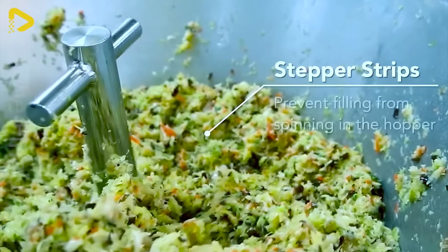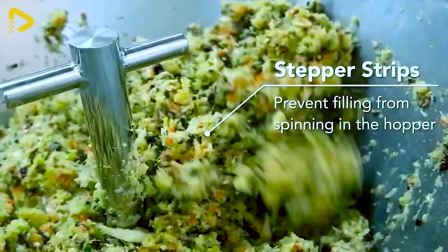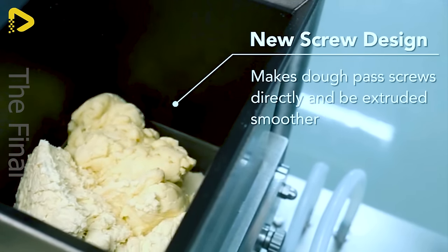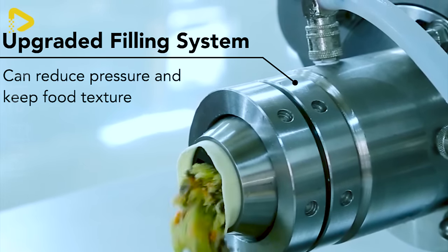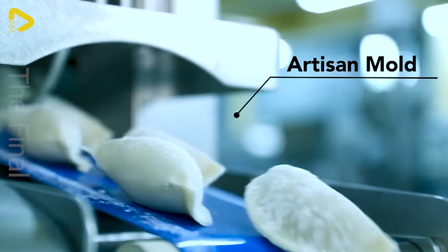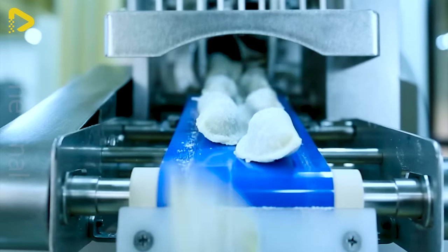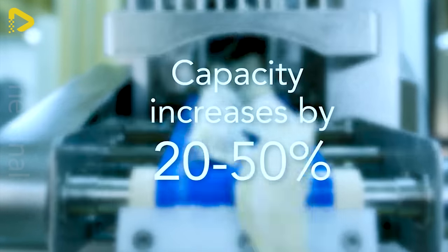From bio buns to dumplings, from wontons to samosas and even ravioli, shaping them is now a breeze with the impressive speed of the HLT 700U, saving you time and effort. Let the HLT 700U assist you in the kitchen, helping you whip up delicious, visually stunning and nutritious meals for your family.